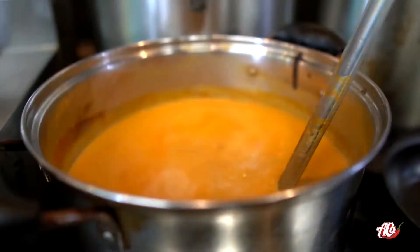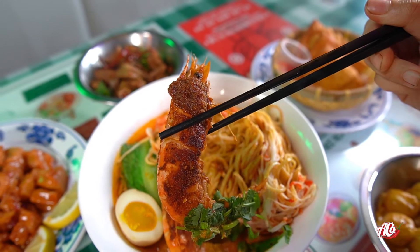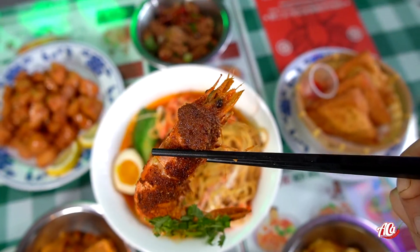But now let's go to the seafood laksa. They have a coconut seafood broth. As you can see right here, we have the prawns — it's amazing, it's boiling hot.